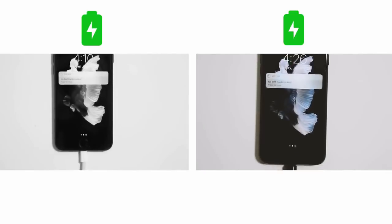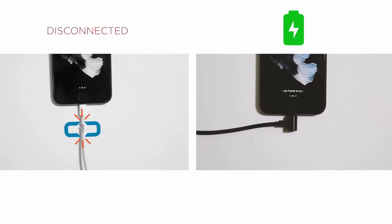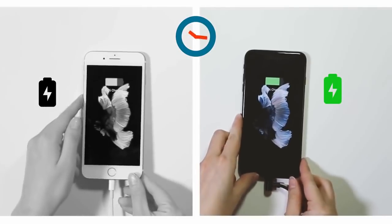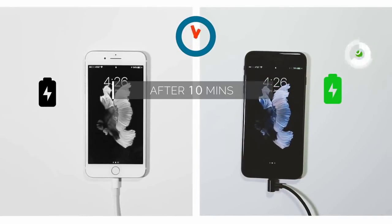Because of the right-angle design, Magbine doesn't bend when it's connected, which largely decreases the chances of cable damage from long-time bending. Therefore, Magbine is much more durable than other cables. Leave in a hurry and battery is still dead? No worries. With high-quality and more robust wiring, Magbine charges your phone 30% faster.